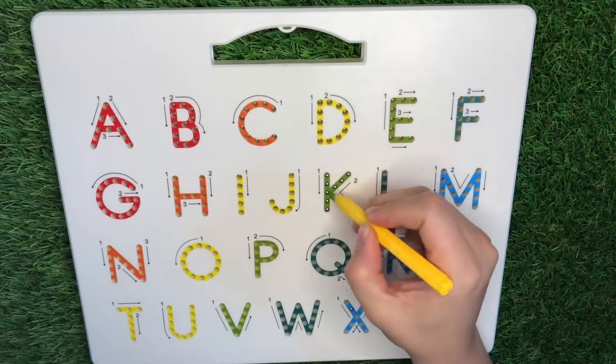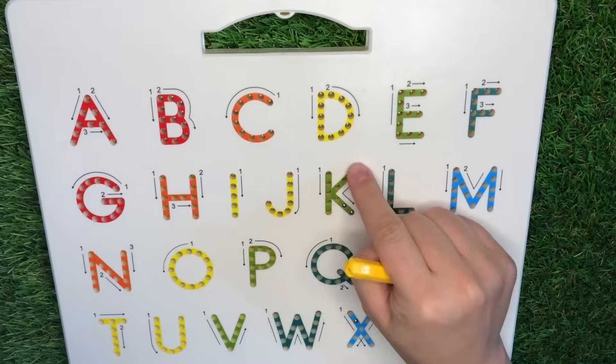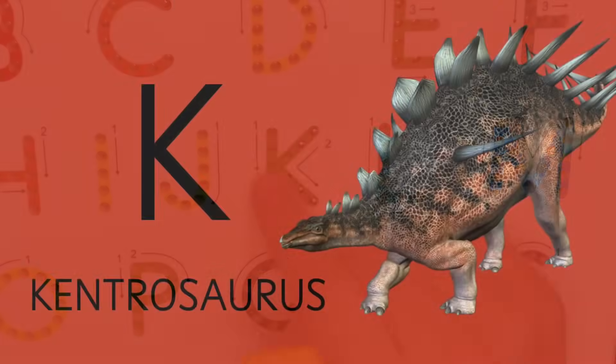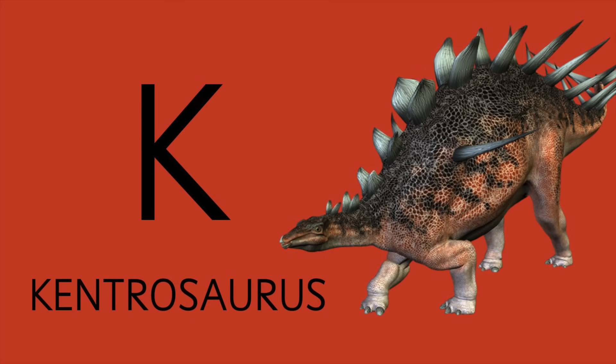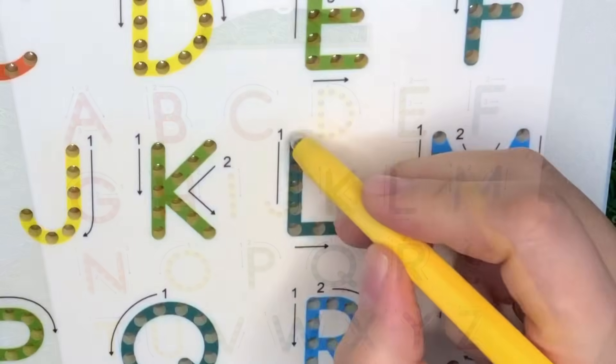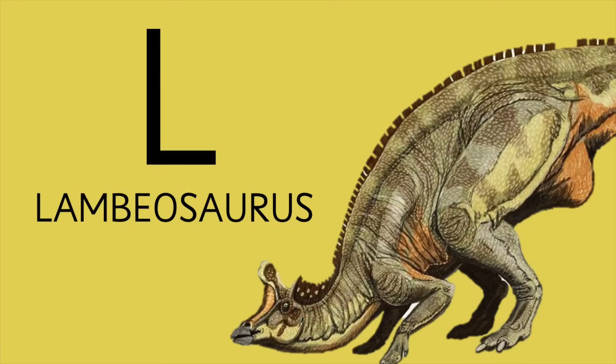K is for Kentrosaurus. Letter L is for Lambosaurus.